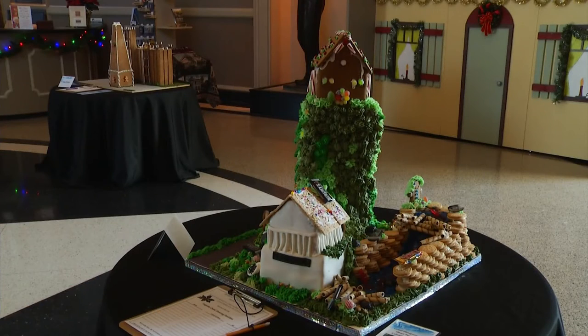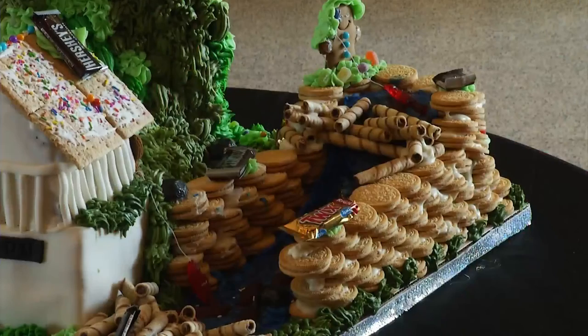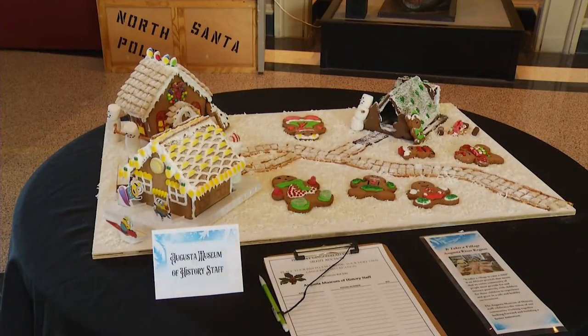But these gingerbread points of interest are not just something to see. You can smell that icing, can't you? The plan is to auction off all of these gingerbread buildings to help out the museum. It supports our programs and exhibits — it goes right back into our pot. Sweet.